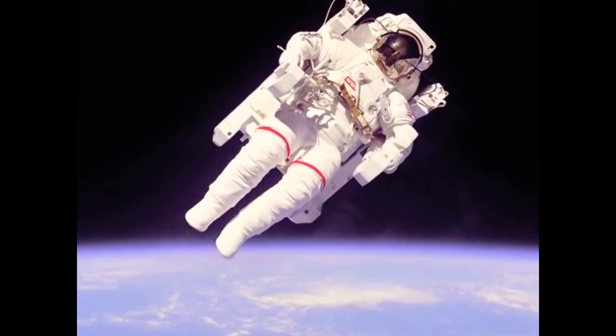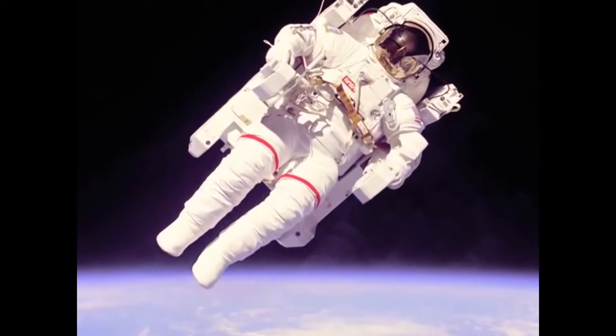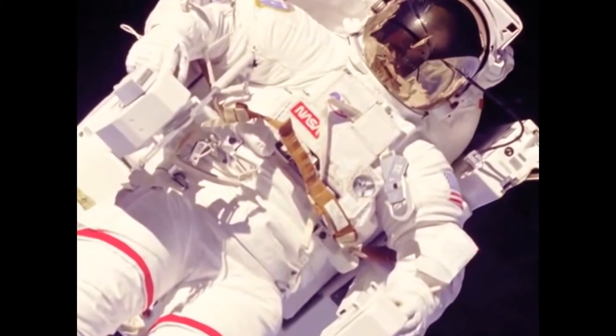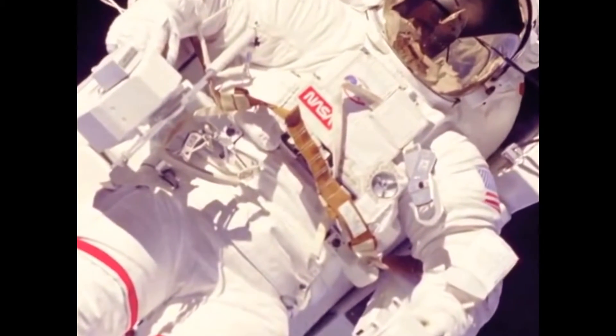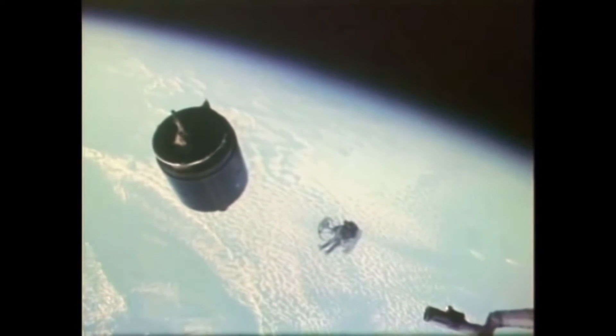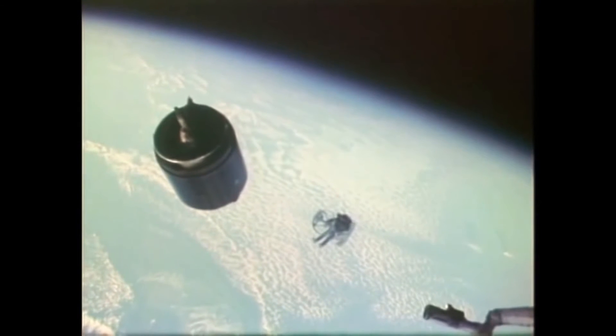The astronaut was attached to the Manned Maneuvering Unit and held in place by a seatbelt, much like the seatbelt in a car. If the astronaut flew out to retrieve a satellite, he could actually stabilize the satellite, attach to it, and bring it back into the payload bay using the MMU.